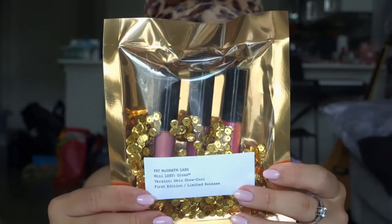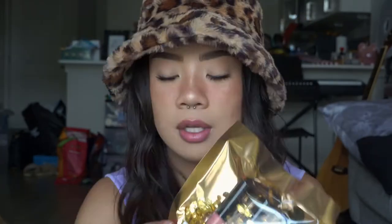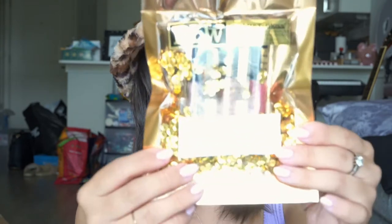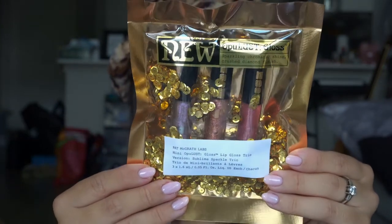This is the Skinshow Cool Edition, and the colors are Dare to Bear, Divine Rose, and Pale Fire Nectar. And then we have the Sublime Sparkle Trio — this is all sparkly shades with the shades Lavendaering, Dreamscape, and Naked Rose. Very excited to try those out.